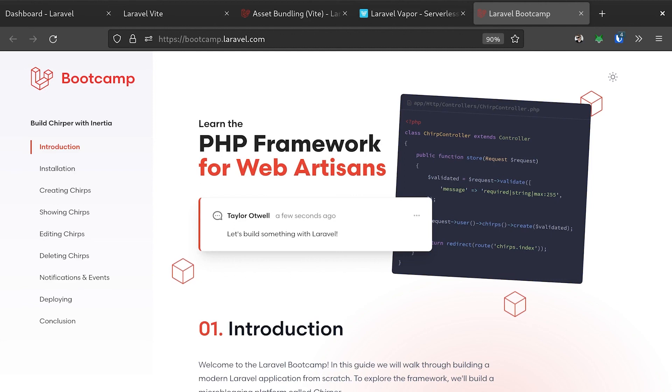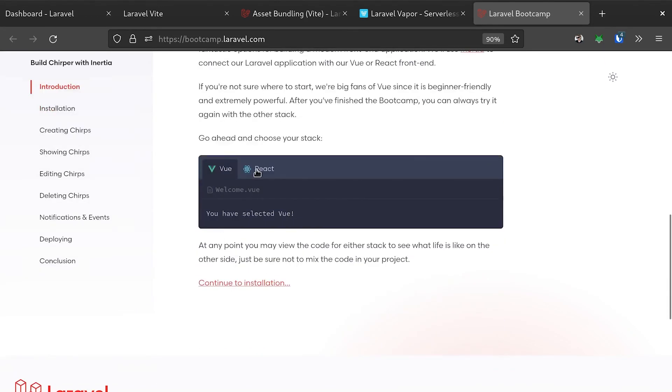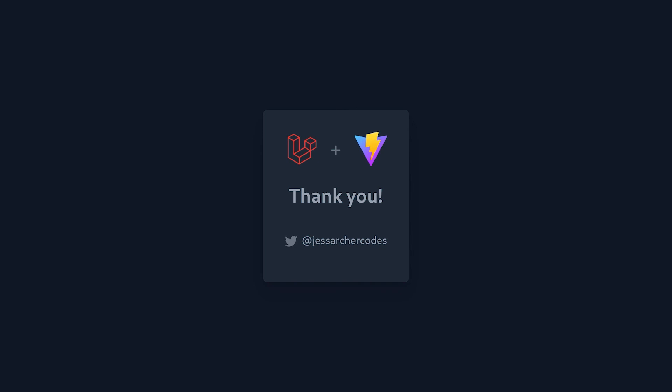I'd also like to mention Laravel's free bootcamp that we recently launched, which is a tutorial I wrote to teach you how to build a Laravel app from scratch, all the way to deployment, using your choice of Vue or React. And as you might have guessed, you'll be using Vite along the way. Well, that's it from me. I'm really pleased with our transition to Vite, and I've had so much positive feedback from the Laravel community. I'd also like to give a huge thanks to the Vite community, especially Mateus, Enzo, and Maximo for all their help along the way. If you'd like to follow me on Twitter, I'm Jess Archer Codes. I hope you enjoy the rest of your conference.